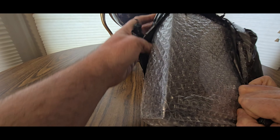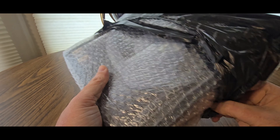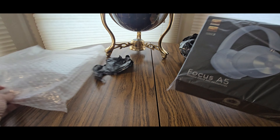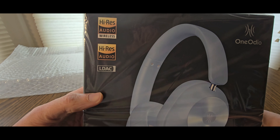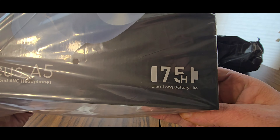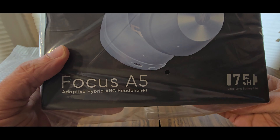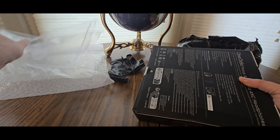Okay, what is this? These look nice! So they are on Amazon — this is an Amazon unboxing. It's from One Audio, the Focus A5. Look at that color, very nice. High-res audio, wireless high-res audio, LDAC, 75 hours battery life — ultra long hybrid ANC headphones.